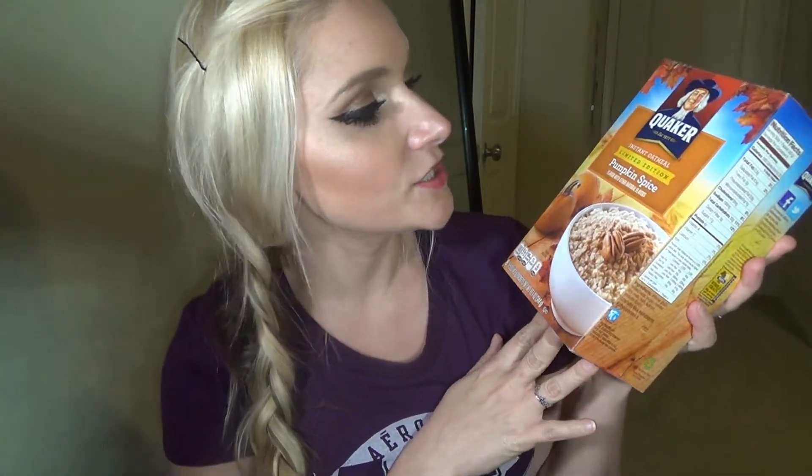I just got some Quaker limited edition pumpkin spice oatmeal. I cannot wait to eat this. I'm so excited. I love pumpkin flavor, pumpkin spice, anything.